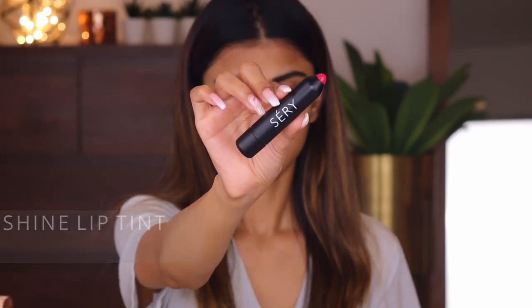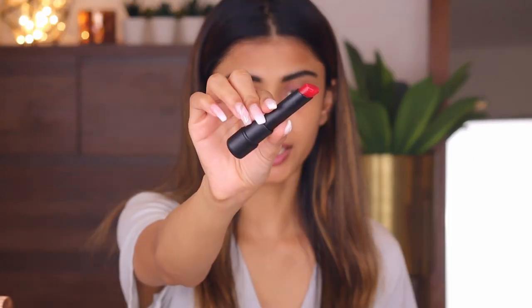The first one I'm going to try is the Seri Pout and Shine Lip Tint in the shade Rose Honey. The packaging looks really cute - it opens like this, and the shade is a really nice red. This is the one I'm wearing on my lips and eyes right now. It looks very natural and glossy. It smells so sweet, very sandalwood-y. It's just like any other lip balm - it's best for a natural look if you're in college or your teens. If you're drinking or eating, you just have to reapply it.